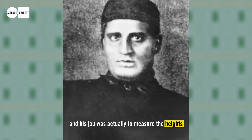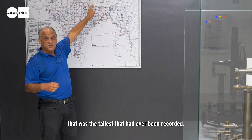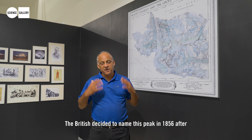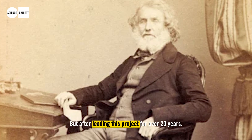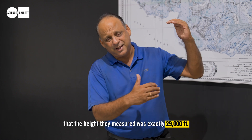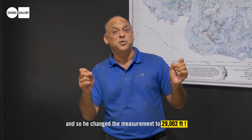A brilliant Indian mathematician, Radhanath Sikdar, was brought on, and his job was to measure the heights of the Himalayas above sea level. He discovered one peak that was the tallest ever recorded and numbered it peak number 15. The British decided to name this peak in 1856 after George Everest, who had left India in 1843 after leading this project for over 20 years. There is a very interesting anecdote — perhaps apocryphal — that the height they measured was exactly 29,000 feet, but the Surveyor General Andrew Waugh said that looked too precise and changed the measurement to 29,002 feet.